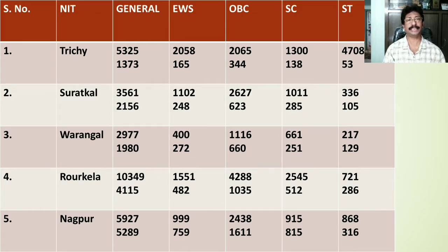NIT Surathkal is the second best NIT of India. The General category cutoff rank is 3561 for home state; for other states it is 2156. For EWS home state the rank is 1102, whereas for other states the EWS category rank is 248. For OBC category the cutoff rank for home state students is 236.